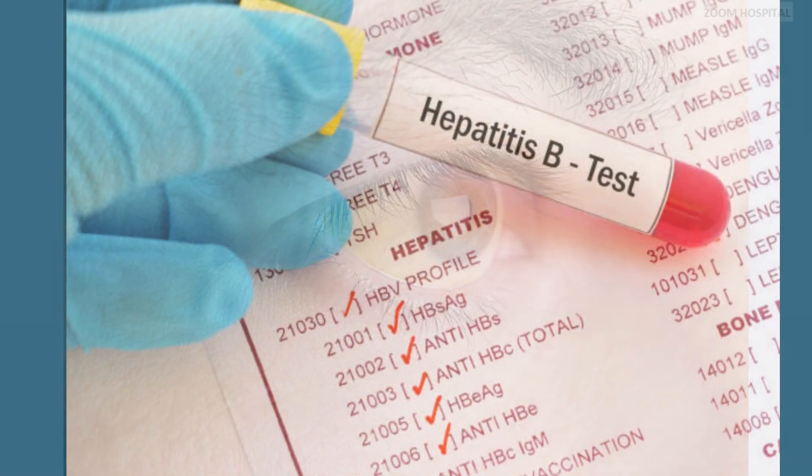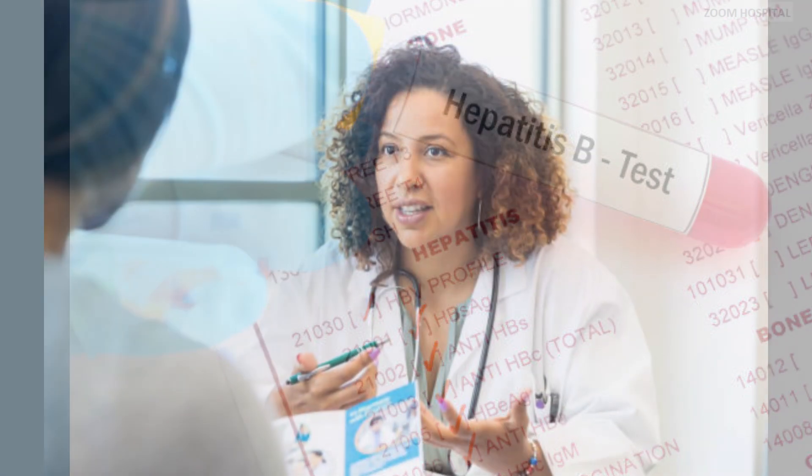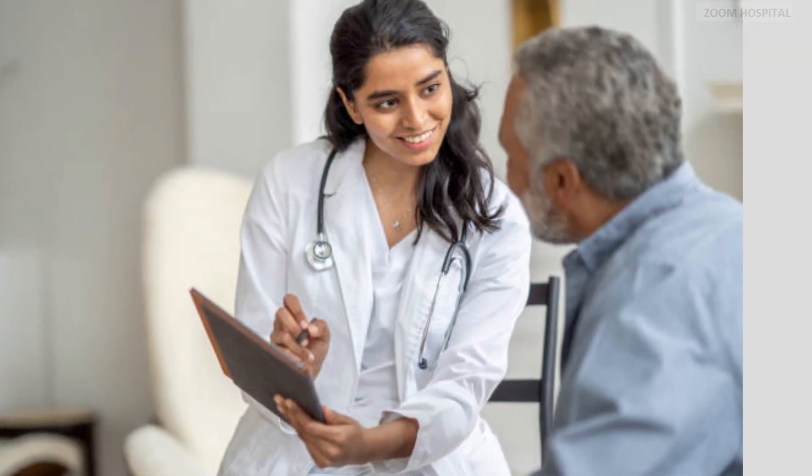In this video, we will shed light on the importance of monitoring hepatitis B and explore strategies for effective personal surveillance and the necessary tests to do. You are watching Zoom Hospital Channel and I am Dr. Cariorty.